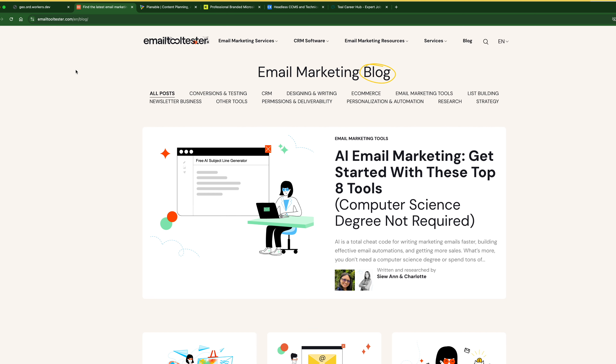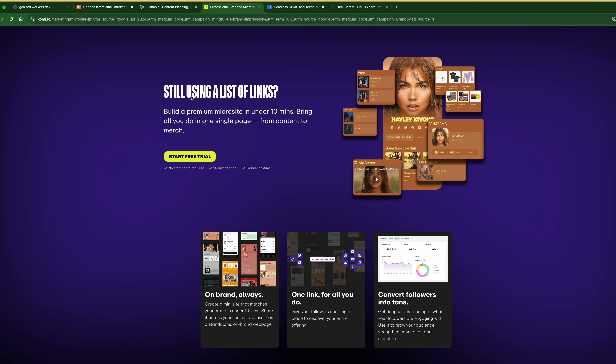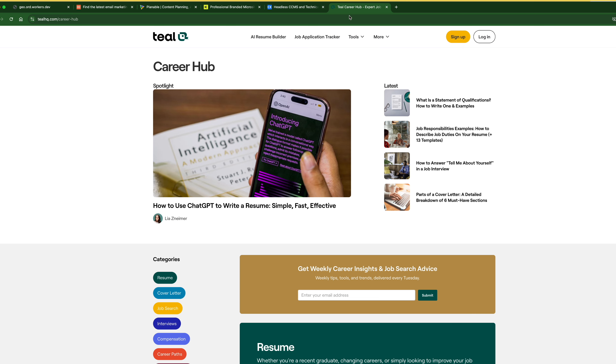Through my search, I found more sites that I can look into — I believe five here, with a few others I'll save for my own personal time. The first one is Email Tool Tester, then there's Plannable, Komi for content creators, and then Discover CX and Teal, which I showed you in my previous video. We're going to go through these to see if it's possible to be a writer for them.